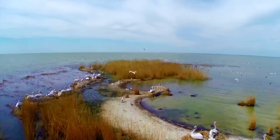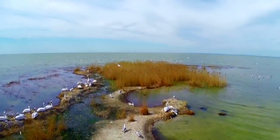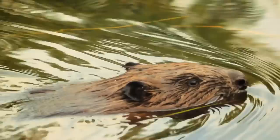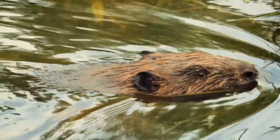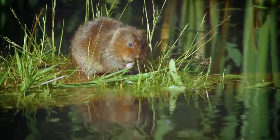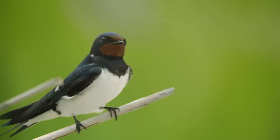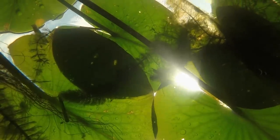Thirty different types of ecosystems support 3,500 species of animals, including almost 40 mammals, over 300 birds, and nearly 2,000 plant species.